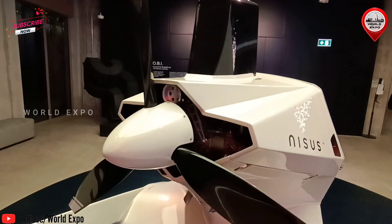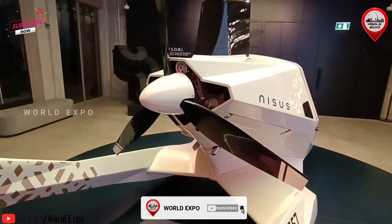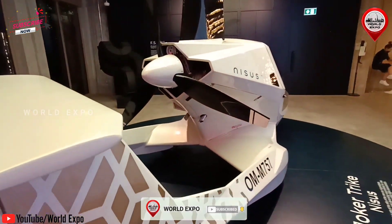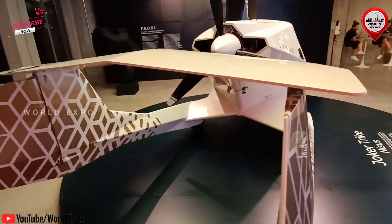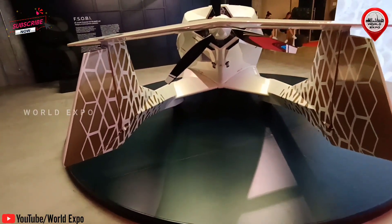Benefits of NISUS Gyroplane: easy piloting, short take-off and landing, all-weather aircraft, low usage and maintenance cost. Our vision — NISUS is a world-class, hop-on-and-fly solution for successful, thrill- and comfort-searching professionals.